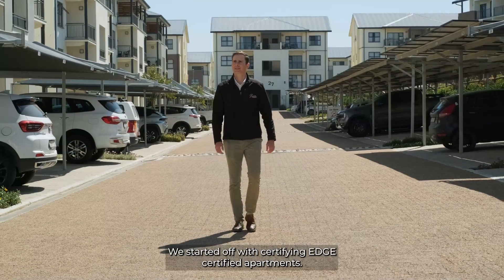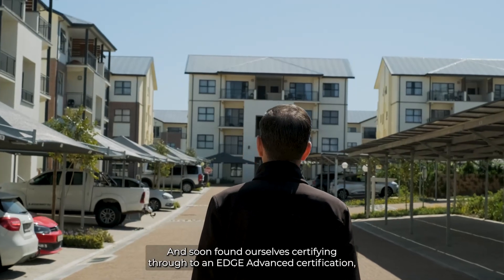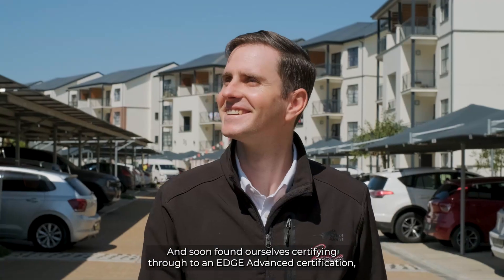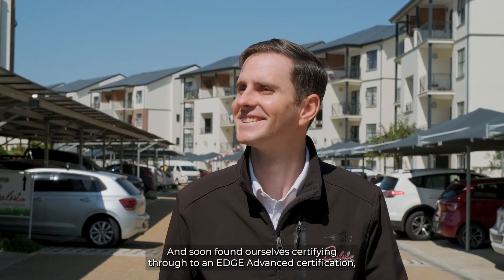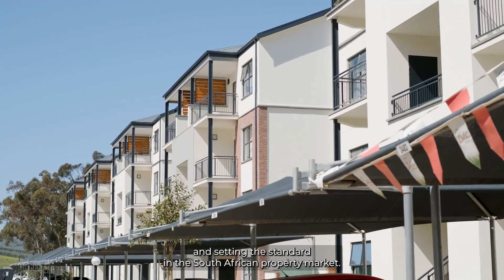We started off with certifying Edge certified apartments and soon found ourselves certifying through to an Edge Advanced certification, pushing the barriers and setting the standard in the South African property market.